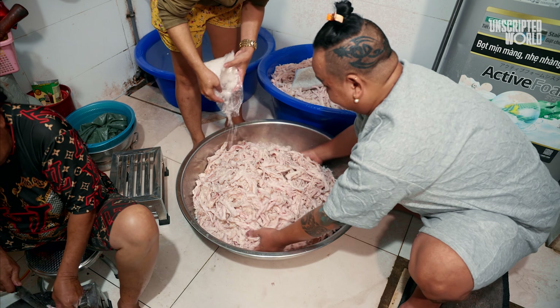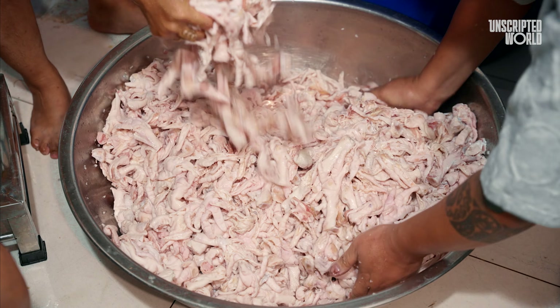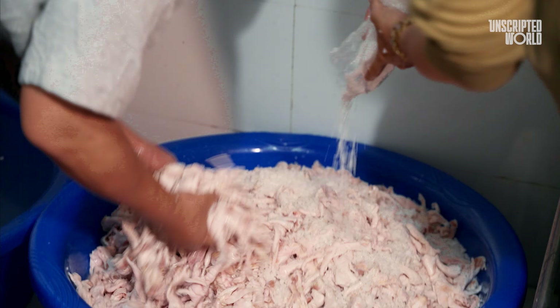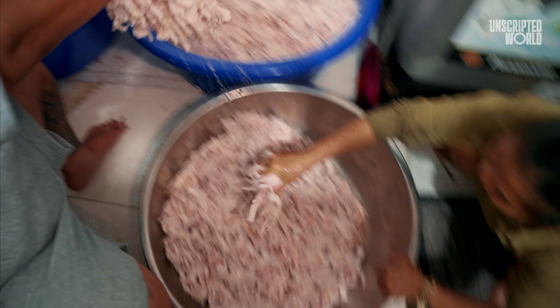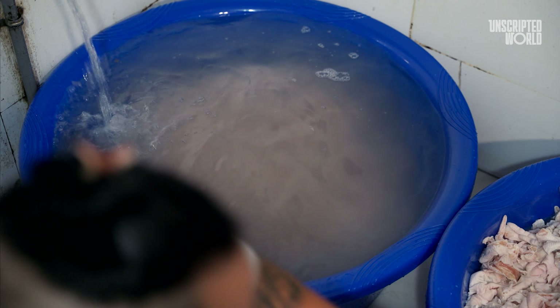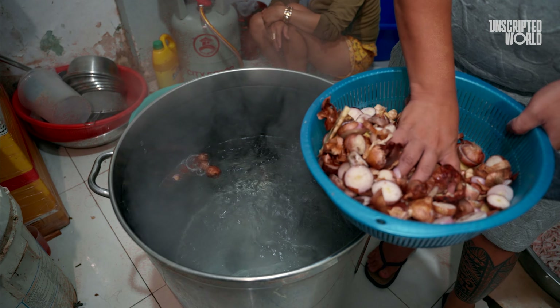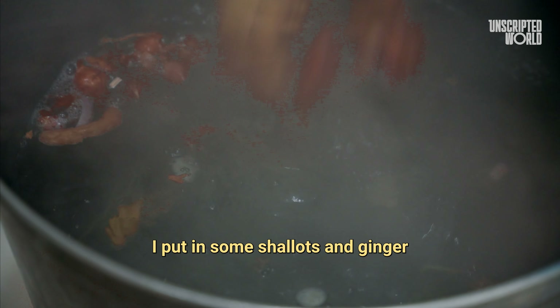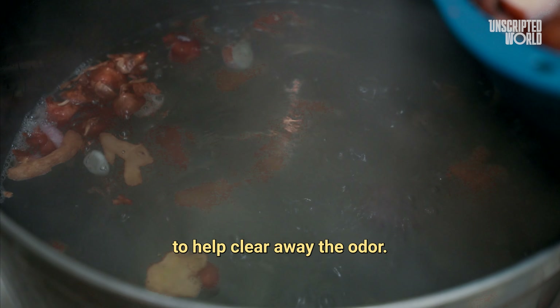So, how exactly does one go from raw chicken feet to a tasty jar of boiled and pickled snack? Every other day, raw chicken feet are delivered to Bae's workshop direct from farm. The very first thing they do is give the raw poultry a salt bath, which besides cleaning and sterilizing the chicken feet, also helps take the funky odor off the meat.